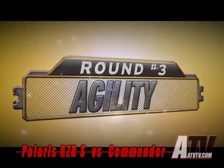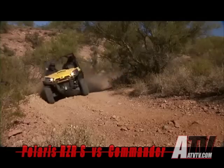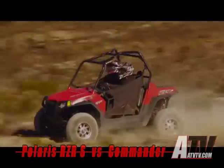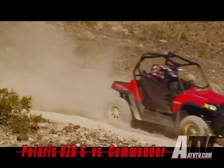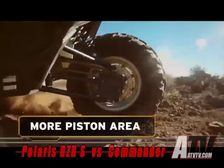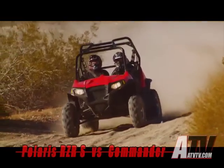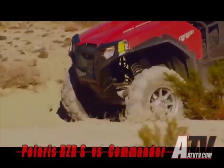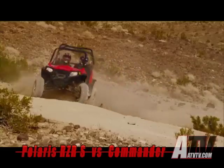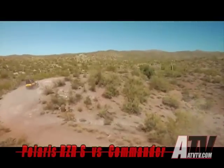Aggressive sport riding demands razor-sharp handling. To see which machine is the most agile, we'll take a close look at the three phases of sport cornering: braking into the turn, traction through the turn, and acceleration out of the turn. When you hit the brakes to set up for a corner, you want an immediate response — Ranger Razor S delivers. Unlike Commander, Ranger Razor S has brakes on all four wheels, bigger rotors, and more total piston area. Entering the corner, Razor S's sport-tuned suspension works to maintain traction. All four wheels are preset with 1.5 degrees of camber for maximum cornering force, and the front and rear dual A-arms allow wheels to move slightly outward, widening track width and increasing stability. Commander, with a single-link trailing arm suspension, zero rear camber, and fixed track width, simply can't keep up.